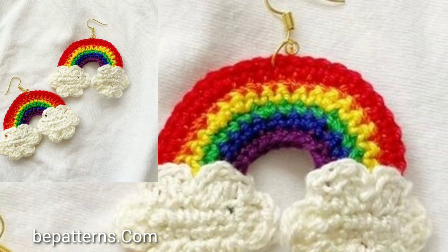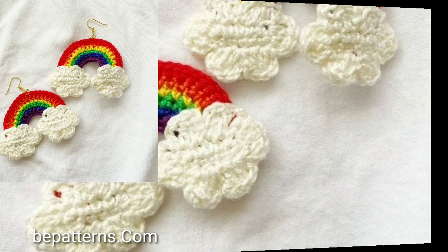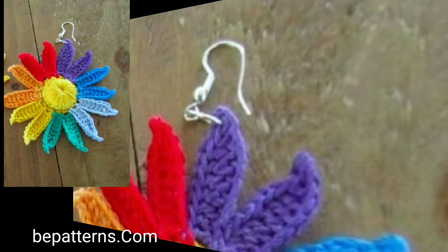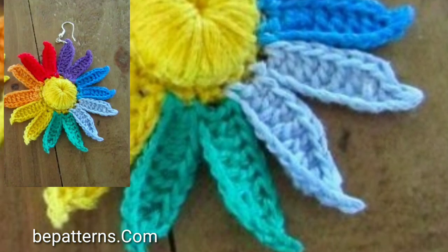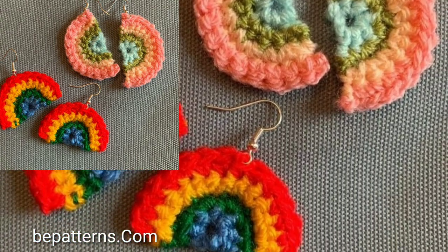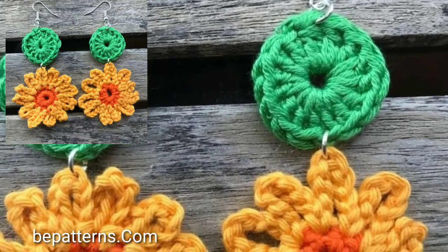These are all my favorite collections that I am gonna share with you in this video. You will see new beautiful crochet patterns — visit the website bepatterns.com, link in the description. Click here and watch new top trending and attractive beautiful crochet earrings designs.